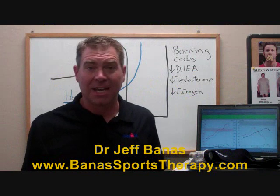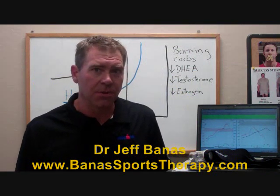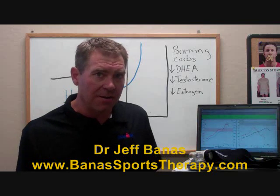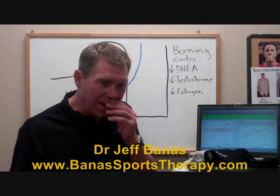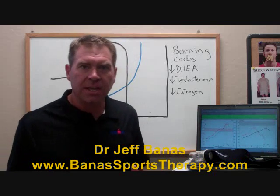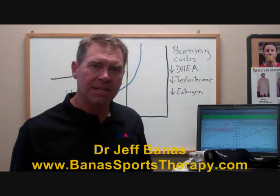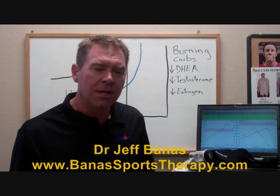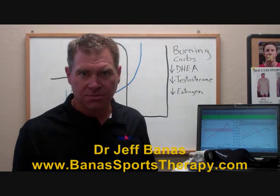I'm going to talk about a metabolic test that will actually measure how your body burns fat as a source of fuel. This metabolic testing initially was mostly used with elite and professional athletes. The idea of the test is to find a way to measure how the body uses fat as a primary source of fuel.